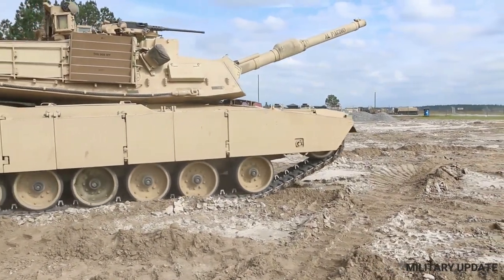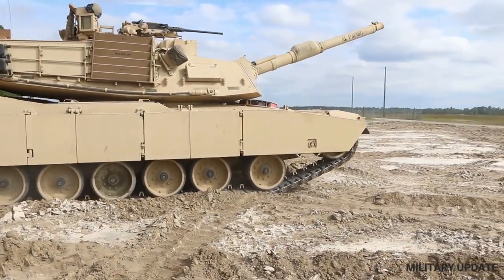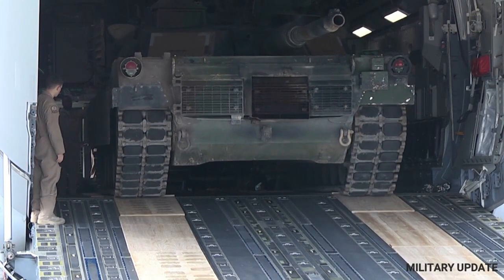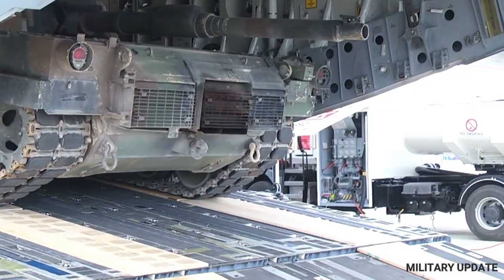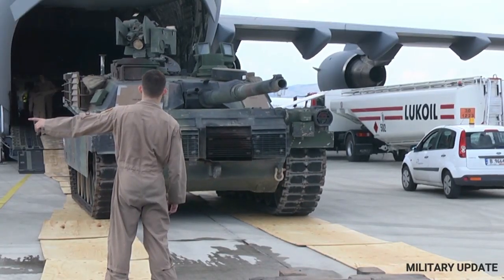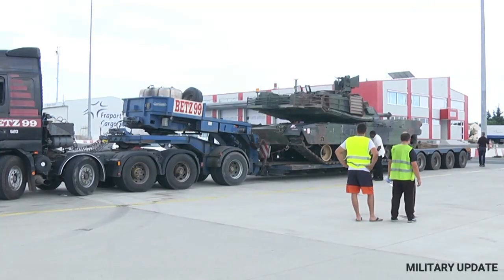With 31 M1 Abrams main battle tanks now headed for Ukraine, there's been a great deal of discussion about how these armored behemoths will fare against the Russian tanks they were originally designed to square off against. Fortunately, this won't be the first time American Abrams will find themselves siding in on dated Soviet-era armor, and few interactions better reflect this power mismatch than the legendary Battle of 73 Easting of the Persian Gulf War.